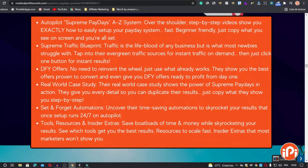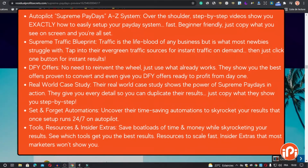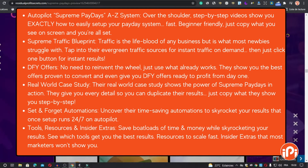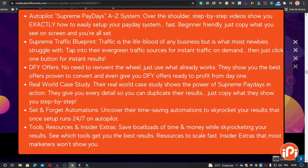The second feature is the Supreme Traffic Blueprint. Traffic is the lifeblood of any business but is what most newbies struggle with. They tap into their evergreen traffic sources for instant traffic on demand — then just click one button for instant results.